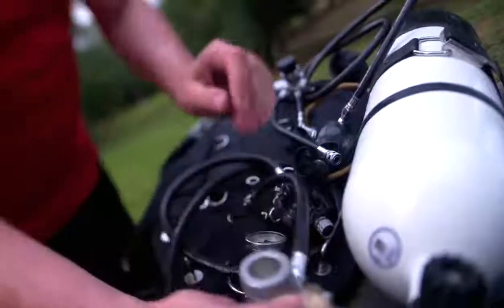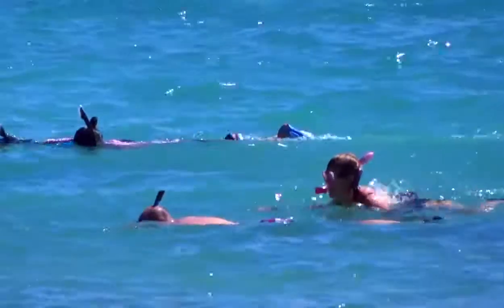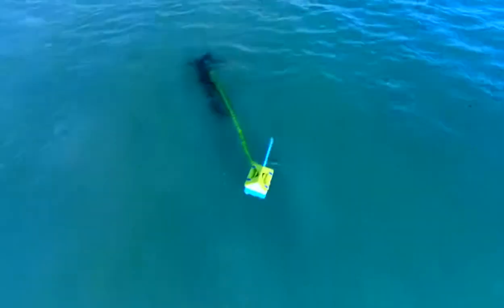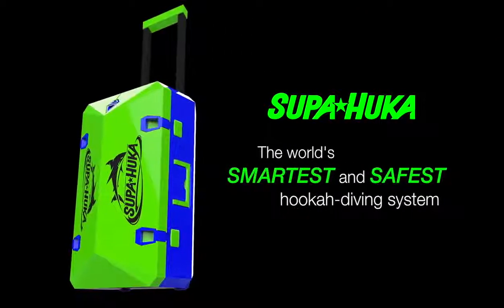We wanted to simplify the complicated nature of scuba diving while pushing the restricting boundaries of snorkeling. We wanted to bridge these two domains in the best way possible. This is Superhooka, the world's smartest and safest hookah diving system.